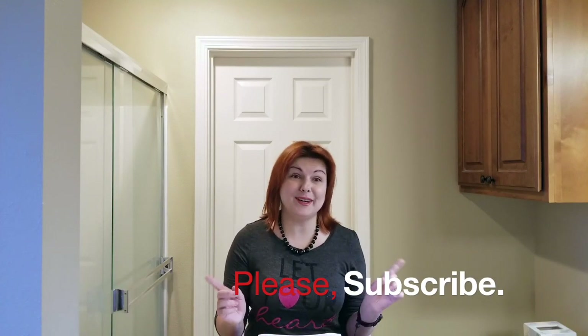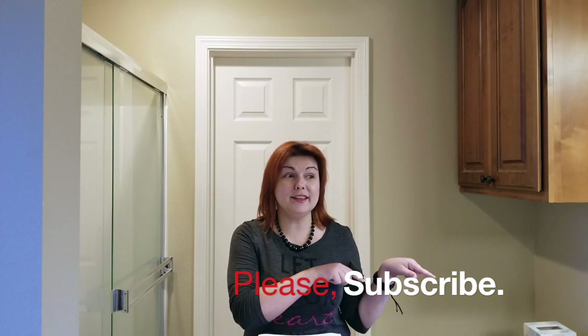Hello guys and welcome back to my channel. Olga is here. For those of you who haven't yet, please subscribe to my channel. When you see that little kitty cat over there, that's my cat, my Maine Coon Zina — you can click on her and subscribe. Also, if you like the video, give it a thumbs up. I would appreciate that. Please leave me your questions and comments in the section down below.